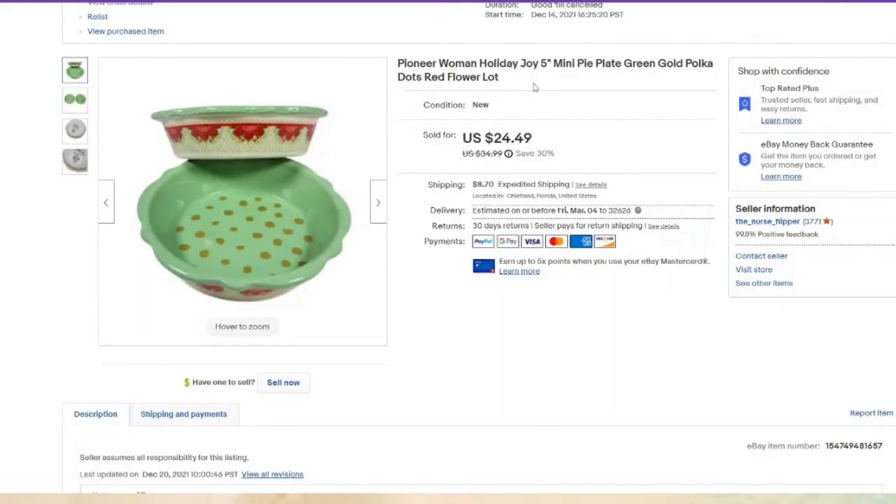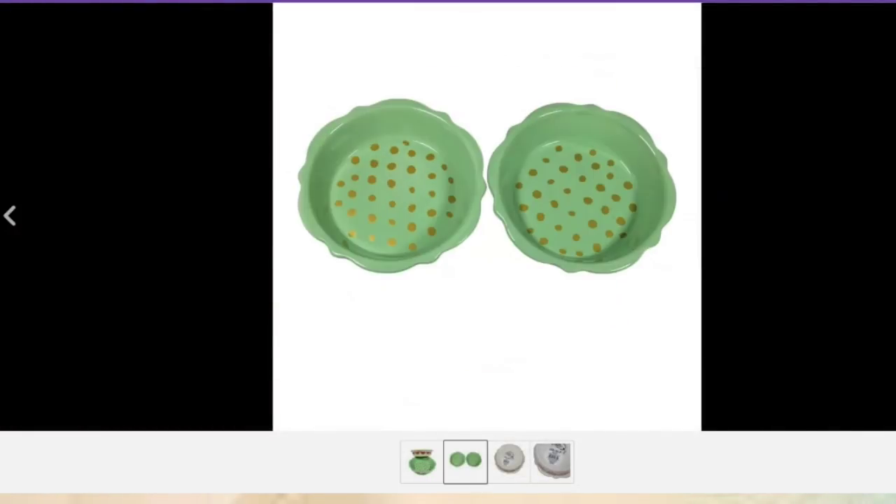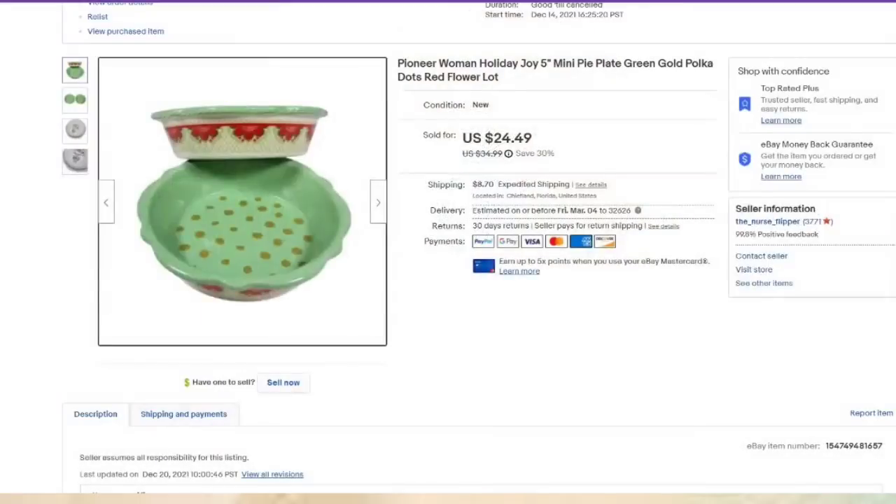Another item only listed for two months — these are Pioneer Woman, sold originally at Walmart, but don't let that fool you. They sell very, very well. These were not used; they still have the stickers on them. I paid about $5 and they sold for $24.49, making about a $15 profit, and they sold really fast.